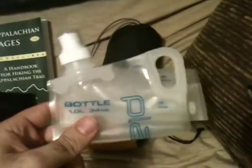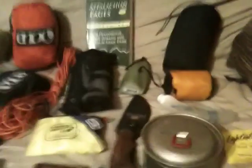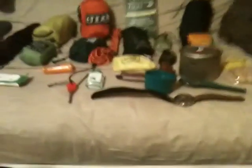These are my REI rain pants. Platypus bottle for drinking water at camp — it's easier than lugging around your big bladder and it's super light. This is a Sea to Summit silnylon pack cover. MSR Titanium Titan Kettle — I pretty much only boil water or make soup in it. It nests together with your fuel and stove. Right now I don't have my stove — I usually have an MSR Pocket Rocket, but my buddy is bringing his stove this weekend.